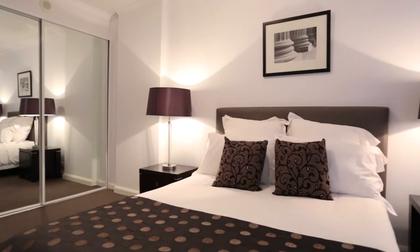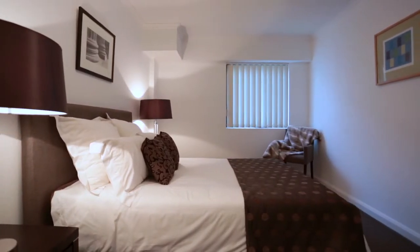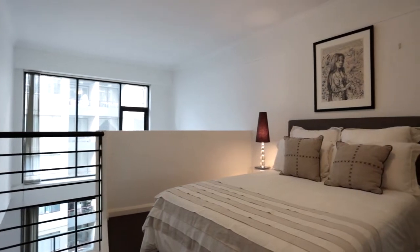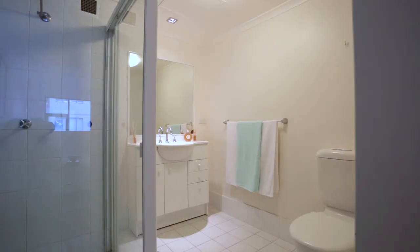Upstairs, a large master bedroom has mirrored built-ins with ample storage space. The main bathroom is oversized with a corner spa bath that has plenty of room for two, and the second loft bedroom is a versatile space with its own sizeable ensuite too.